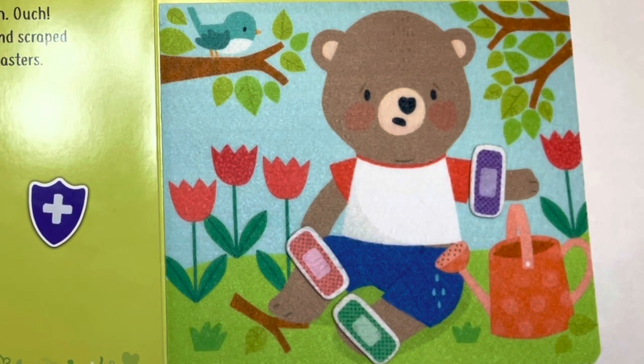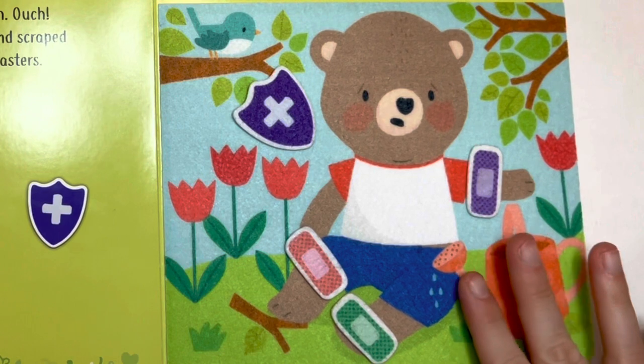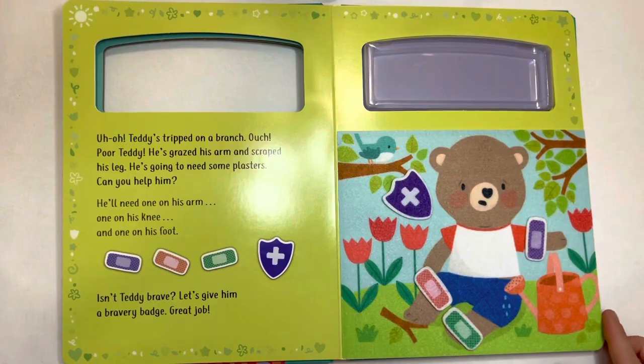Isn't Teddy brave? Let's give him a bravery badge. Here you go, Teddy. You've been very brave. Great job.